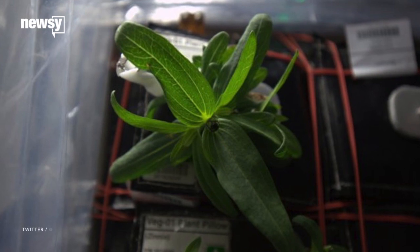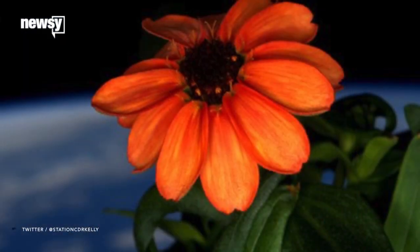NASA credits Kelly's heroic holiday gardening efforts as the reason two zinnias bloomed. Next up on the planting rotation, maybe tomatoes. For Newsy, I'm Katie Link.